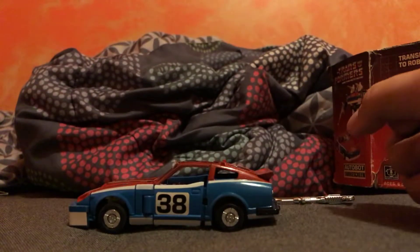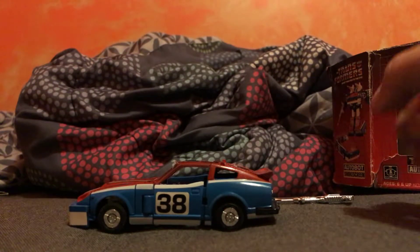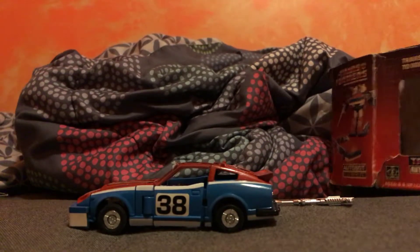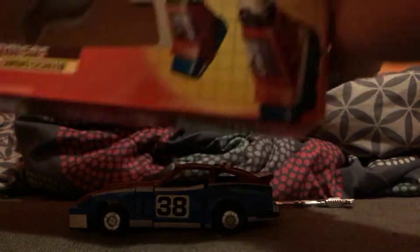Hello everyone, this is On-Hi-Primer here doing another special review of the old Transformer G1 toy of Smokescreen.